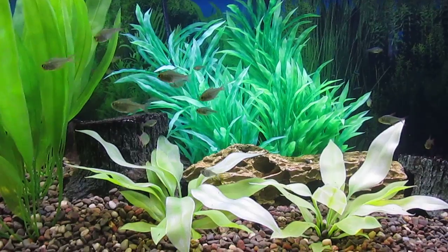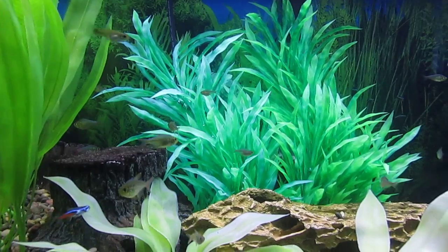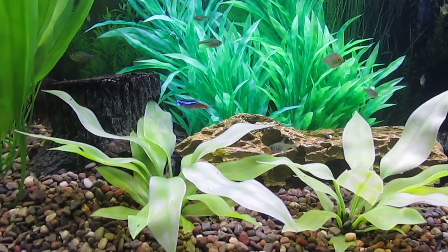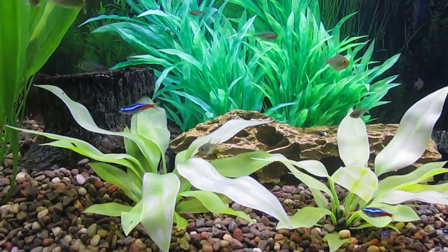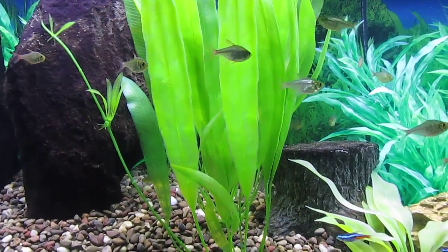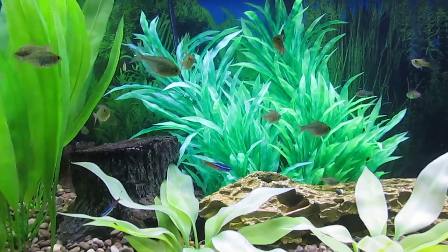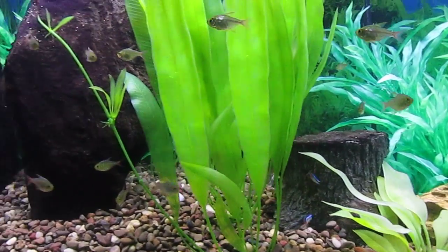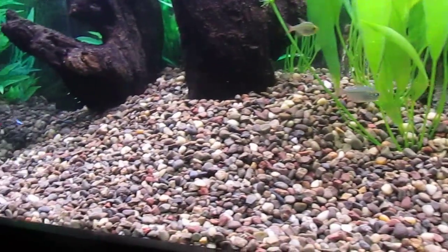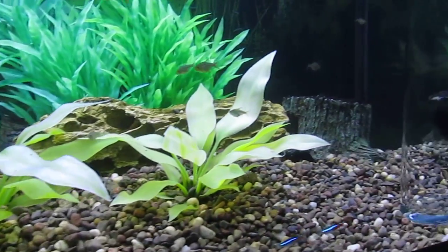I did find one dead fish when I did the water change — somewhat desiccated. It was obviously a neon tetra, because the Colombian tetra are very hardy and I'd be very surprised if one died of anything besides old age once they're this size. I've tried to count the neon tetra; I've been able to count 10. I hope there are 12 — I started with 13.